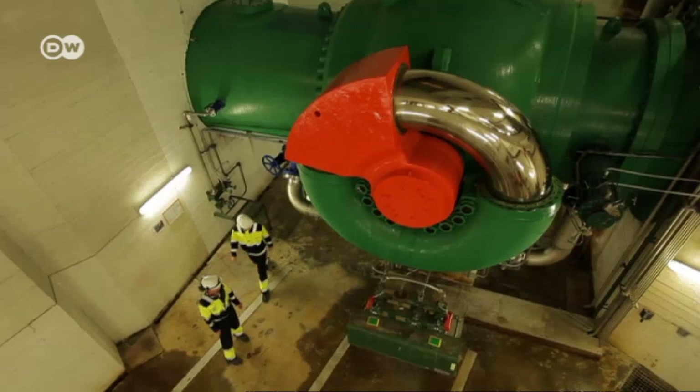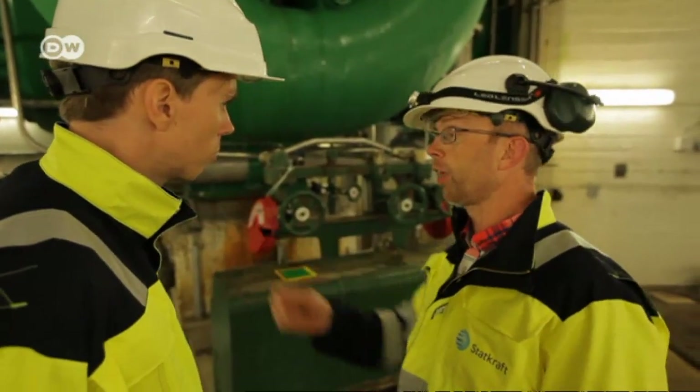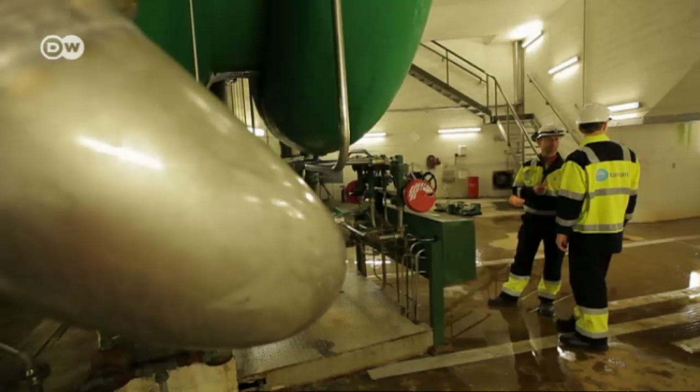The power station can also store electricity. To do so, the turbines pump water back up into the mountain. When needed, it's discharged again and the turbines produce electricity.